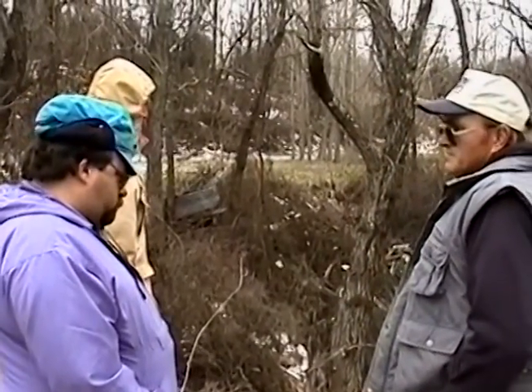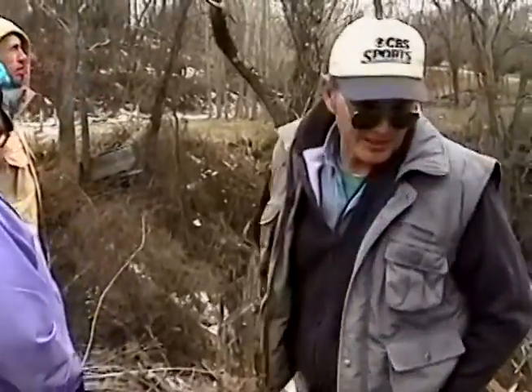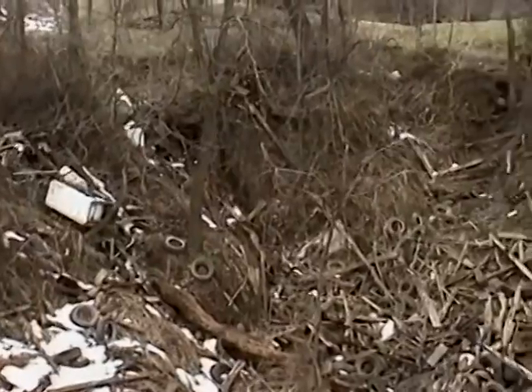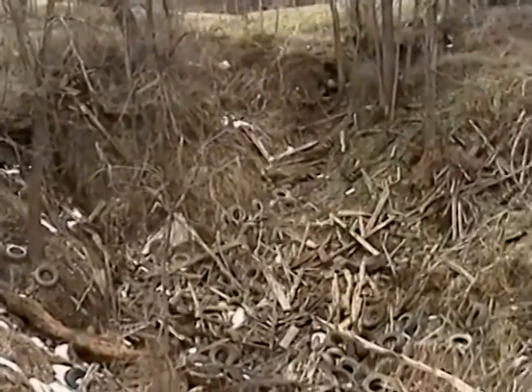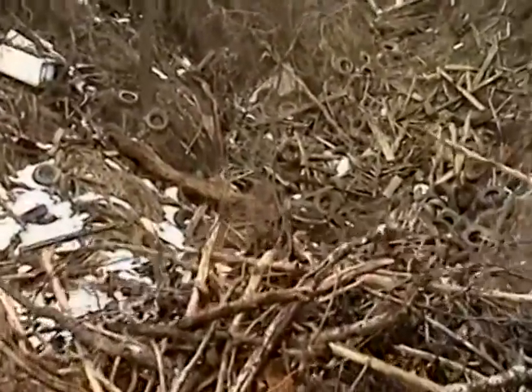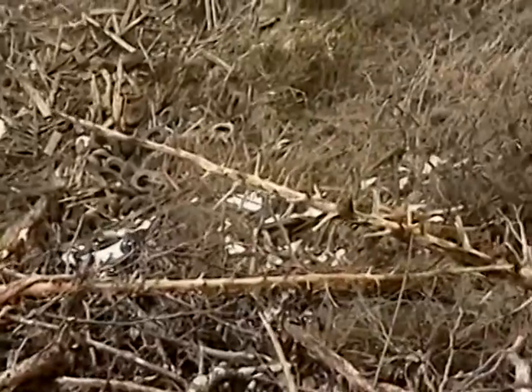We soon realized the cleanup of this magnitude was beyond our reach, due to the amount of manpower required and the cost of using heavy equipment. As you can see, the sinkhole is about 25 to 30 feet deep and about 50 feet in diameter. The total depth is not known, but the layer of garbage and trash is probably 10 to 15 feet deep.